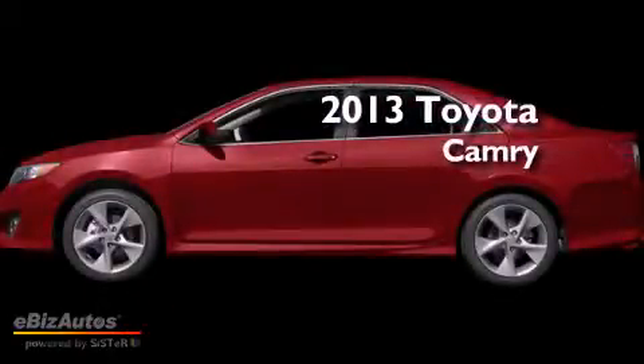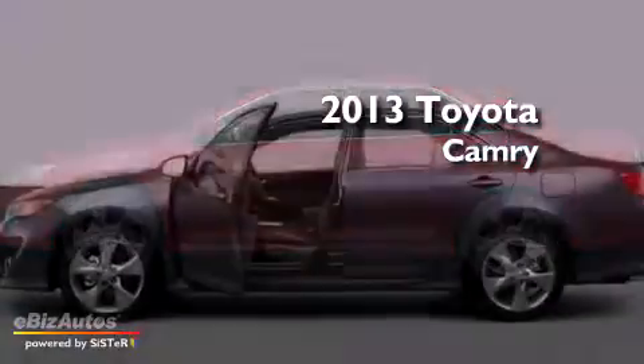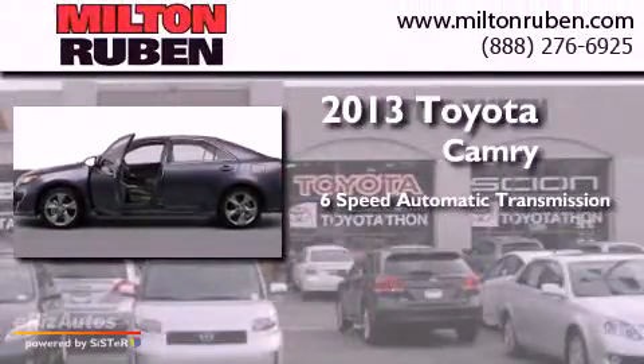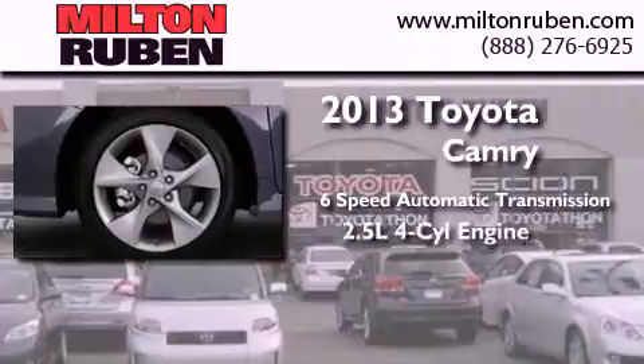This is a brand new 2013 Toyota Camry. This four-door sedan has a six-speed automatic transmission and a four-cylinder engine.